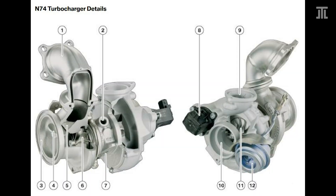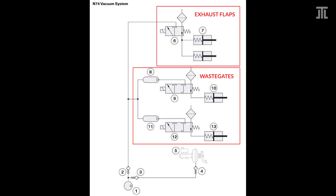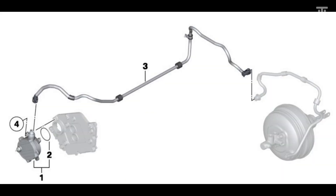Another main update is the integration of the turbine housing of the turbochargers into the cast steel exhaust manifold. This marginally improves thermal efficiency, but obviously makes replacing the turbocharger alone as a unit impossible. On the turbocharger itself, BMW finally uses an electric wastegate on the N74 TU, while the N74 still used a pneumatic wastegate valve. BMW also replaced the pneumatic exhaust flaps with electric exhaust flap actuators. Hence, the vacuum system on the N74 TU is greatly simplified and drives only the brake booster.